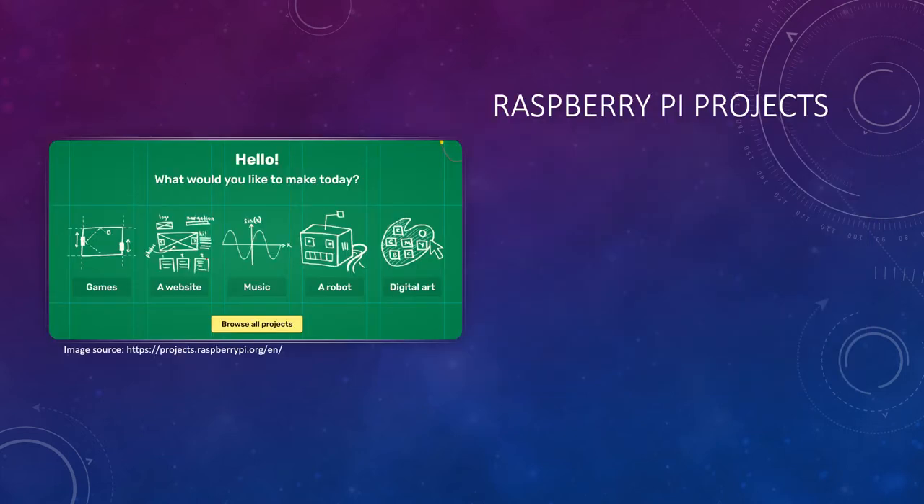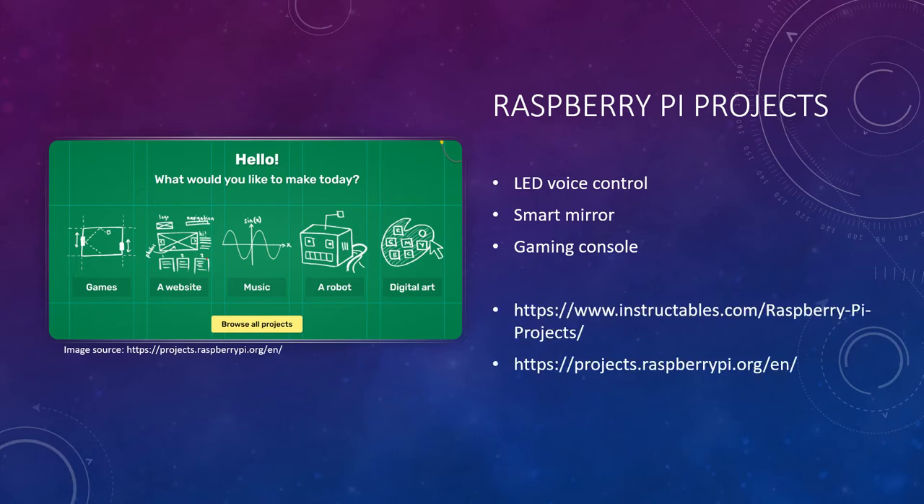So what kind of projects can you do with a Raspberry Pi? Well, a Raspberry Pi is best used when you need a full-fledged computer. So that means projects that require driving a more complicated robot, performing multiple tasks, or doing intense calculations. Some examples would be an LED voice control, computing a smart mirror that displays weather or the news, or making a gaming console. There are so many opportunities out there. Here are some links to different sites that provide different types of projects, both for beginners and more advanced users. Check them out and see if there's a project that's right for you!